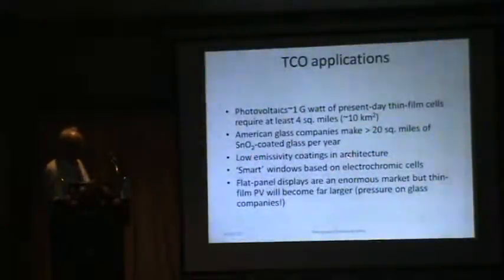TCOs are also used in low-emissivity coatings in architecture, preventing roofs from getting too hot in summer or too cold in winter. They're incorporated in electrochromic cells, dye-sensitized cells, and flat panel displays — an enormous market. Tin oxide is used by all flat panel display manufacturers. Assuming the multi-gigawatt market for thin-film cells continues to grow, the demand from the thin-film PV industry will far exceed that of the flat panel display sector.